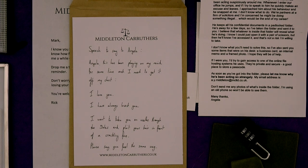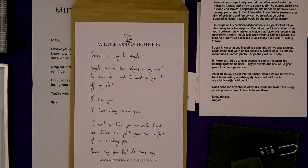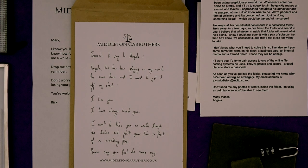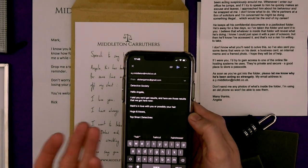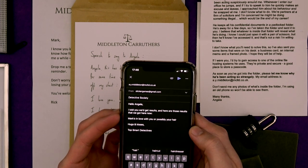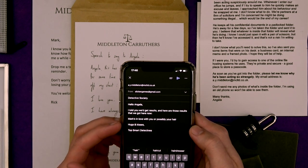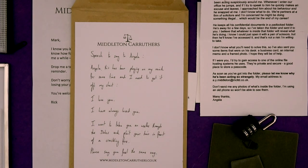So I would say we've got a bit of a dilemma here. Do we follow through on our detective instincts and email Angela Middleton? It's part of the job — I guess we need to stay in business. So here we go then — 'Hello Angela, I told you we'd get results and here are those results. Mark's in love with you or possibly your hair. He seemed very keen on doing things to it. Hugs and kisses, the top smart detectives.' So let's send that off and see if Angela just happens to be at her computer right now.